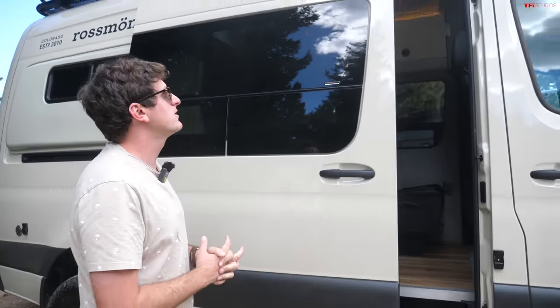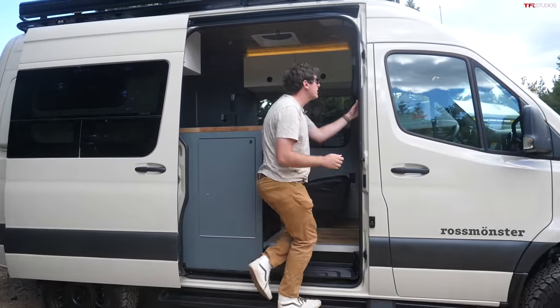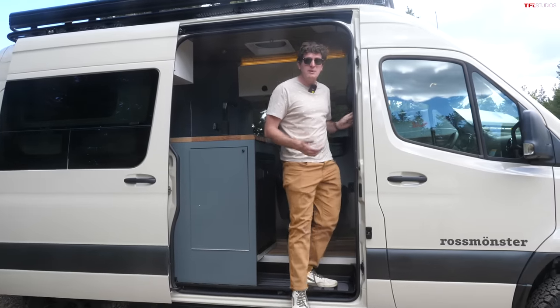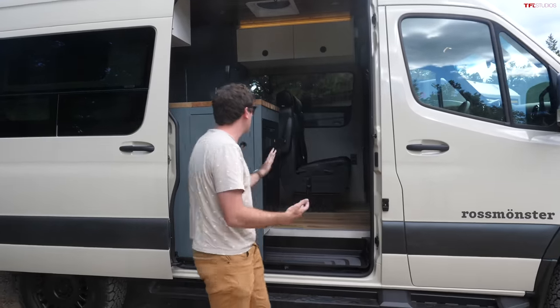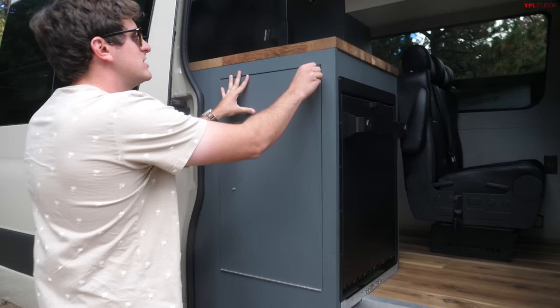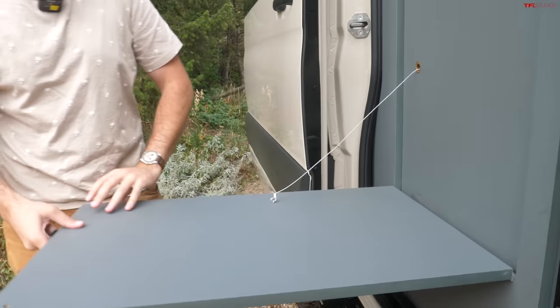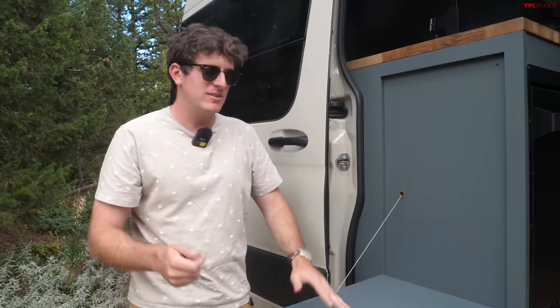One of the benefits of the van is it's very easy to get in and out - step up on the rock rail and you can hop in. Another cool advantage of the large opening is you can really have an indoor-outdoor camping situation. This Rossmonster has a little table that folds down from the side. If you want to hop in, get some food, hop out - a friend sitting inside, a friend sitting outside - this is a very modular configuration.